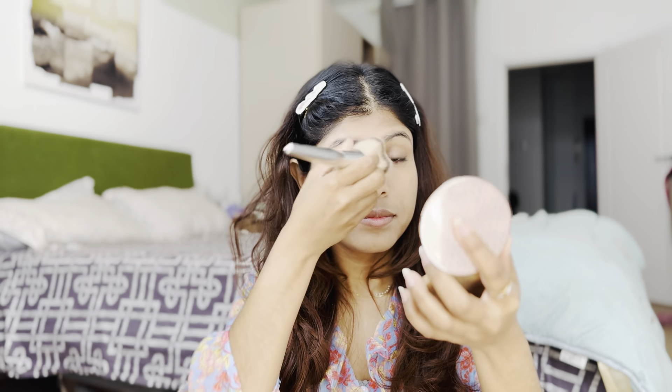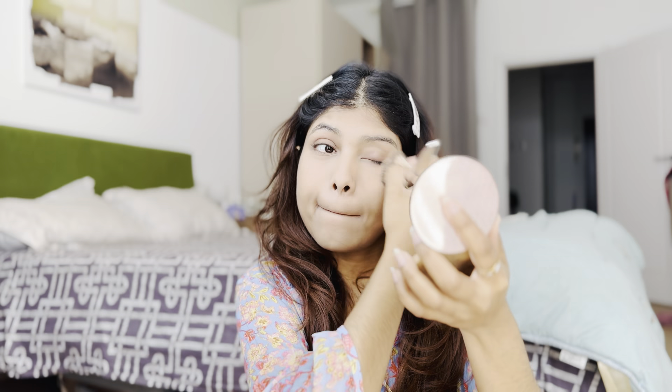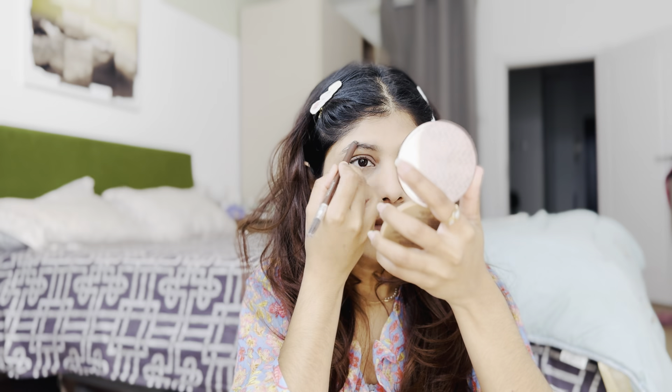I'm already looking a little bit more presentable! Now remove the extra baking powder. The third step is eyebrows — fill in your eyebrows.